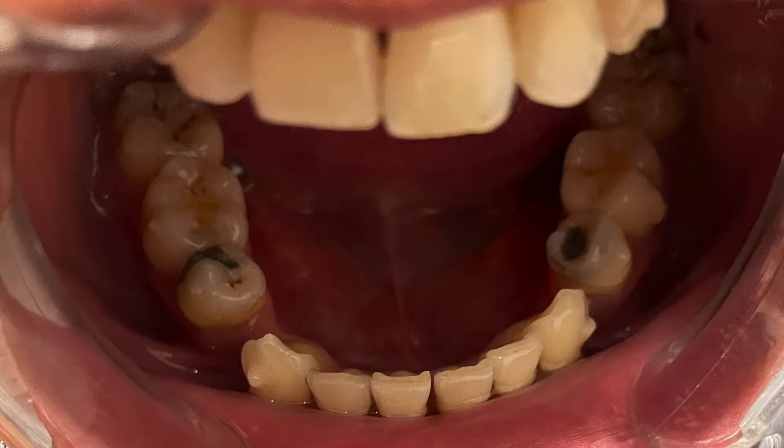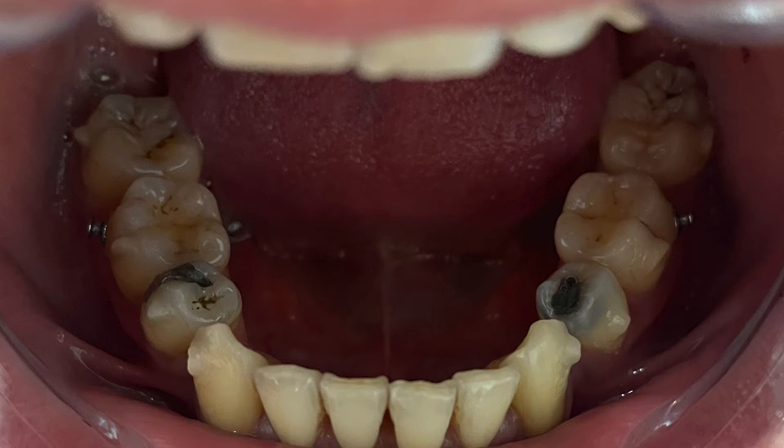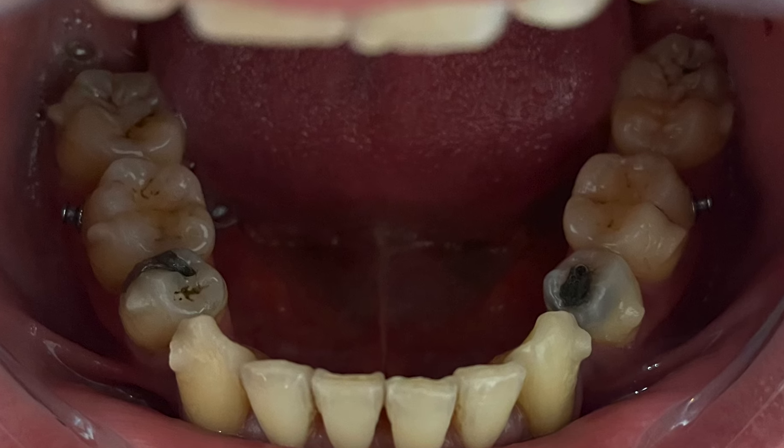I want to start off talking about my extraction points. As you may know, I actually had four teeth removed before I had braces put in — four premolars removed, one in each quadrant — and that's where I had the biggest gaps in my teeth. As you can see, that is where I've had the biggest movement, especially in the bottom-left corner. That extraction point was probably the biggest gap out of all areas, and as you can see, the gaps are now closed.